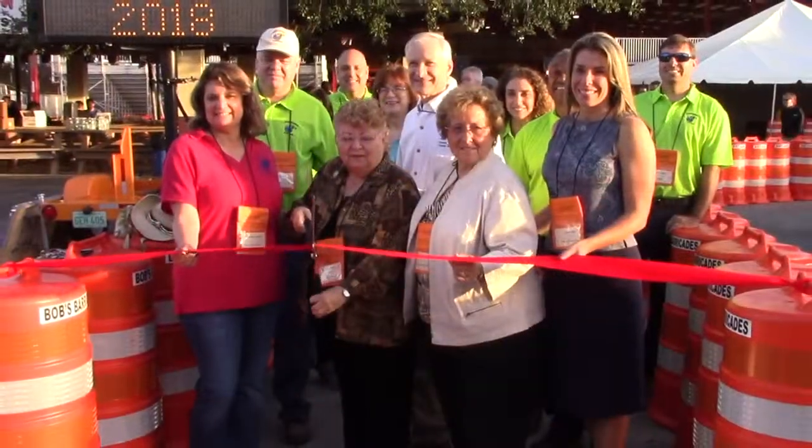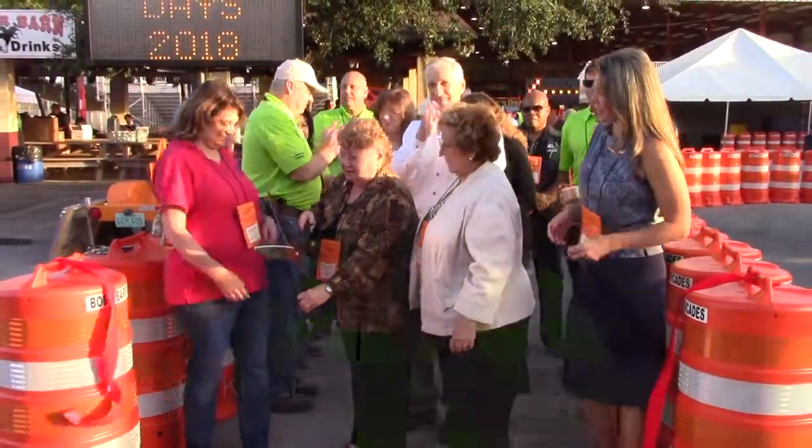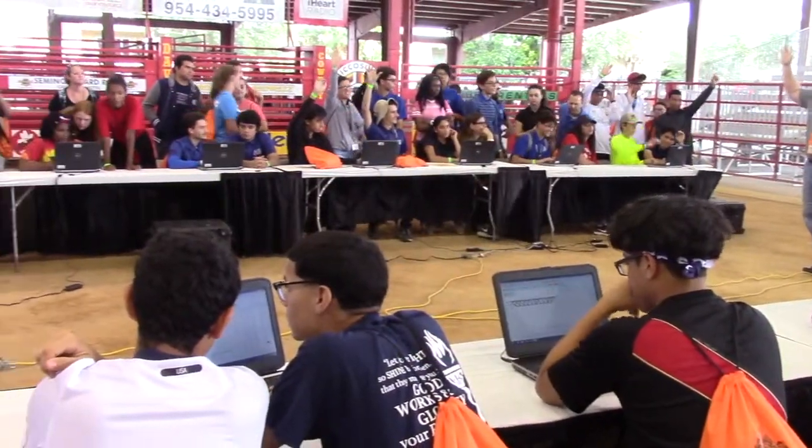We have 103 companies that are participating. They are the people that really are the heart of this event, because without all these volunteers we couldn't have the event.